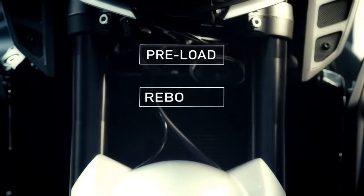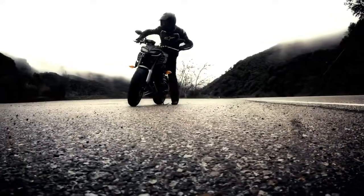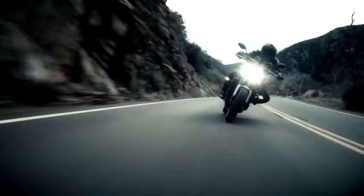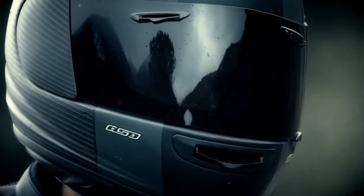The upside-down front fork is now preload, rebound, and compression adjustable, giving you even more ability to tune the bike to your exact riding preference. And now, every FZ09 comes standard with ABS for greater braking confidence in wet or low traction conditions.